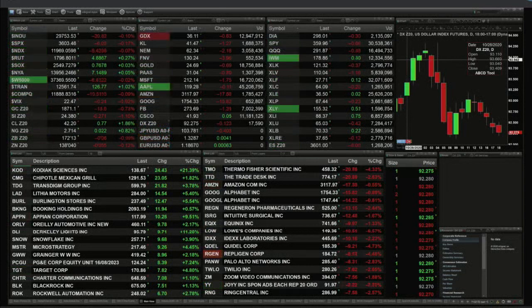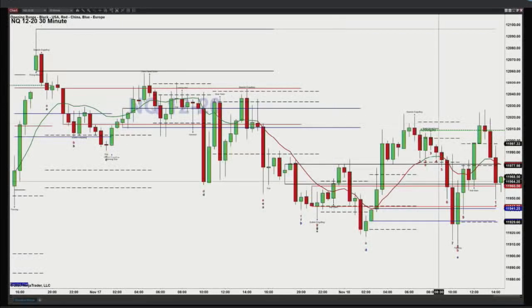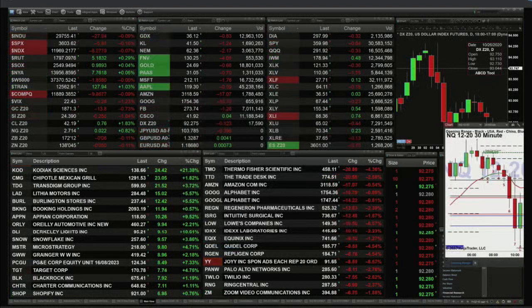If we take a look at the NQ, it formed a nice TD9 count bottom earlier this morning, confirming that pattern by 11 o'clock. Now we have just a retracement back to the bottom of the U.S. opening range, which is at about 11960 — also the top of the Asian opening range. Those areas can absolutely act as support or resistance. But there's no real clear signal inside the NQ just yet. Watch the ES Mini — a bullish reversal candle will confirm a buy at the D point and price should move higher.